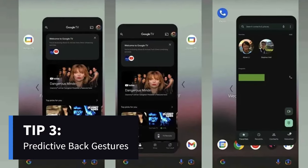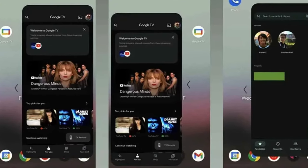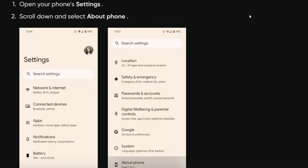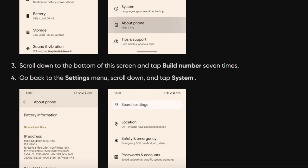Navigating through apps gets smoother with predictive back gestures. Activate this feature in the developer options to visualize where your back gesture will take you next, avoiding accidental home screen returns. Head to Settings > About Phone > Build Number, tap 7 times, then go to Developer Options > Predictive Back Animations and toggle it on.